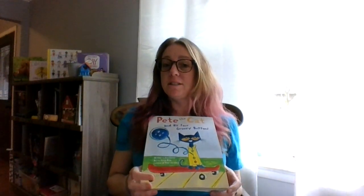Hello friends, it's me, Miss O. I am going to read to you Pete the Cat in his Four Groovy Buttons. The author — do you remember what the author does? The author writes the story. The author is Eric Litwin.